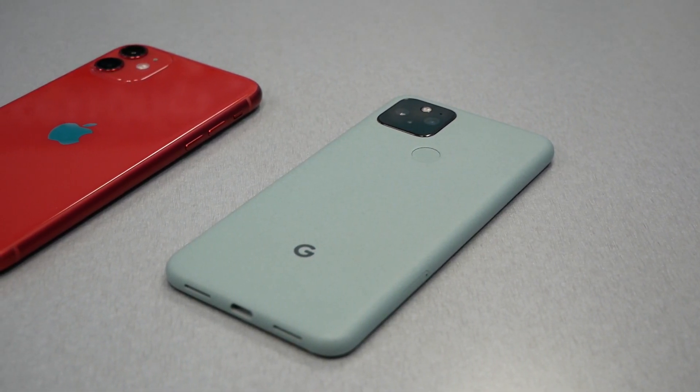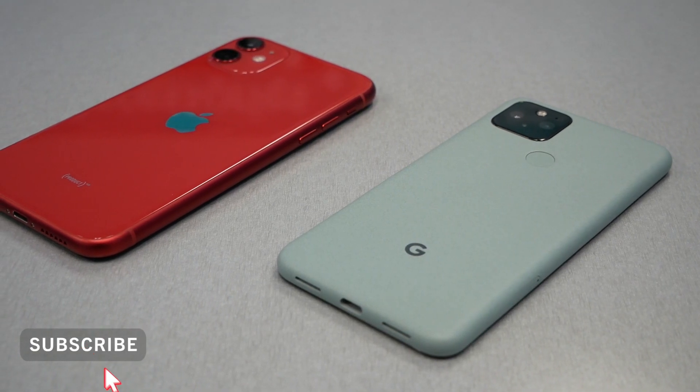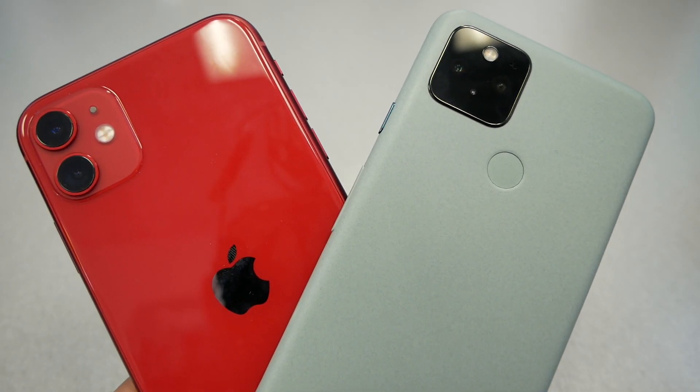In this video, I will run a speed test between the iPhone 11 and the new Google Pixel 5. This is VarietyStick and let's find out.